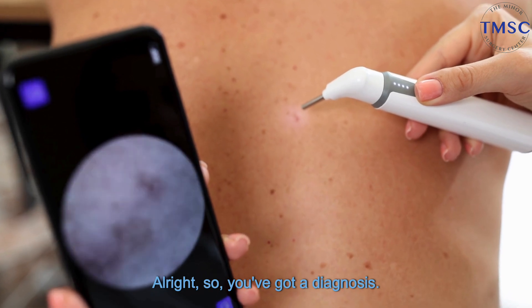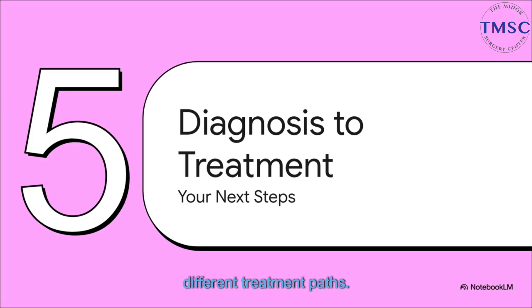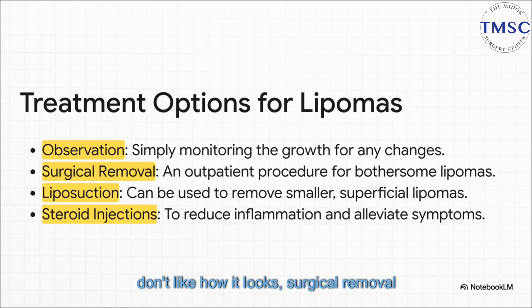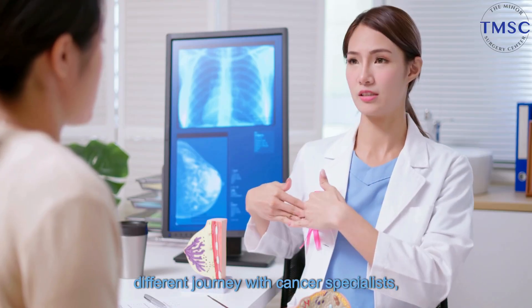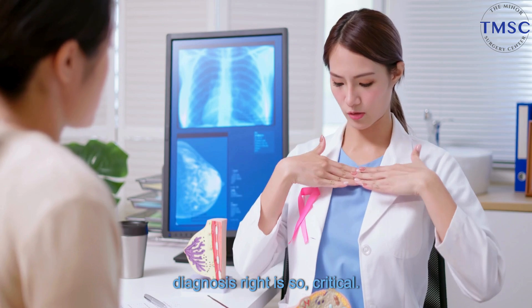So you've got a diagnosis — now what? If the verdict is a lipoma, the good news keeps coming. A lot of people just decide to leave it alone and keep an eye on it, especially if it's not bothering them. But if it's uncomfortable or you just don't like how it looks, surgical removal is a super common and simple outpatient procedure. If it were a lymphoma, that would be the start of a completely different journey with cancer specialists, which is exactly why getting that initial diagnosis right is so, so critical.